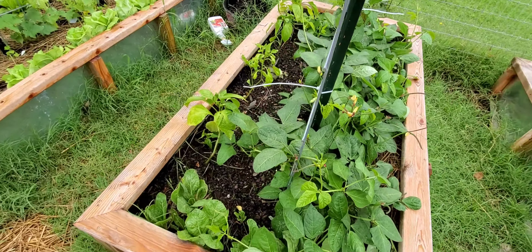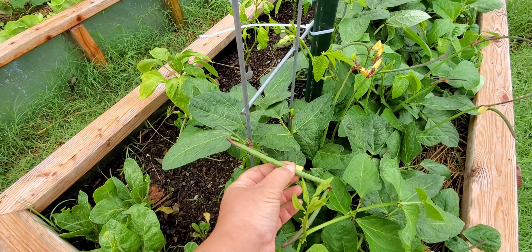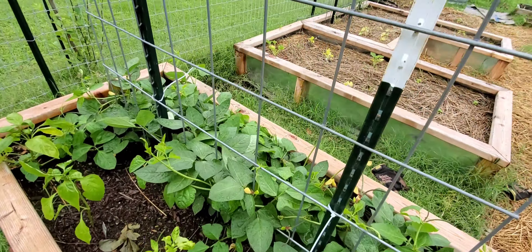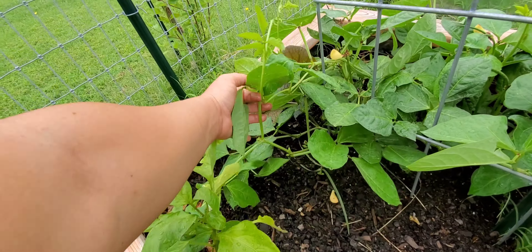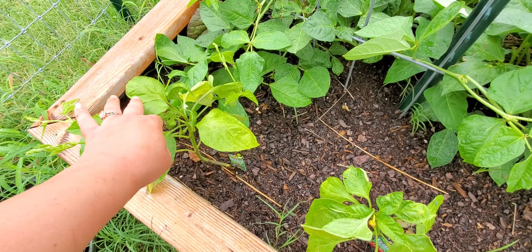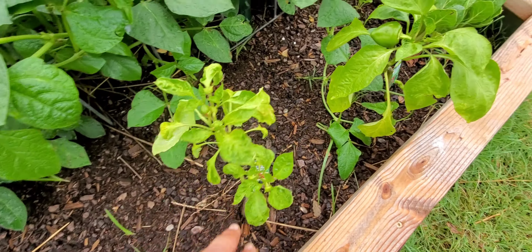I just haven't gotten to deal with all of this yet — things have been crazy. Over here are the purple cowpeas and they are doing awesome, they are taking off. When I first planted them I noticed they weren't putting out feelers to vine up and I thought, why did they say trellis it? And now I know why — it's all of this. I need to trellis this up. This is all from that plant right there.